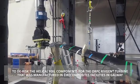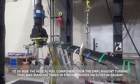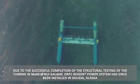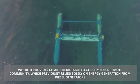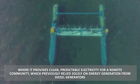The MaREI team also completed a testing program with Ocean Renewable Power Company, ORPC, and Air Composites to de-risk the helical foil components of the ORPC RivGen turbine that was manufactured in Air Composites' facility in Galway. Due to the successful completion of the structural testing of the turbine in MaREI at NUI Galway, ORPC RivGen Power Systems have been installed in Igiugig, Alaska, where it provides clean, predictable electricity for a remote community which previously relied solely on energy generation from diesel generators.